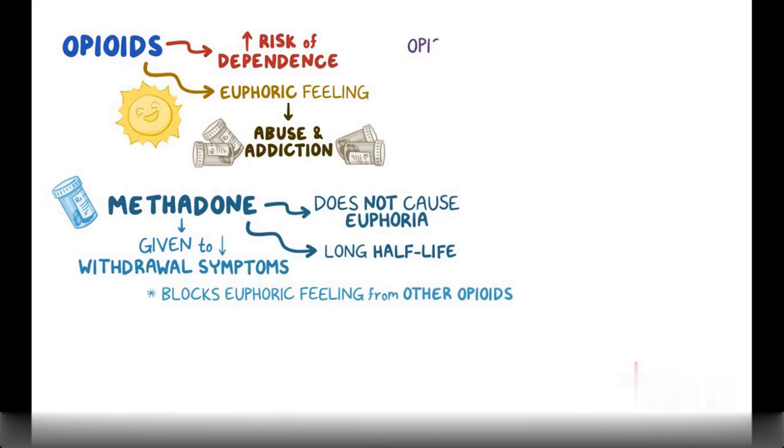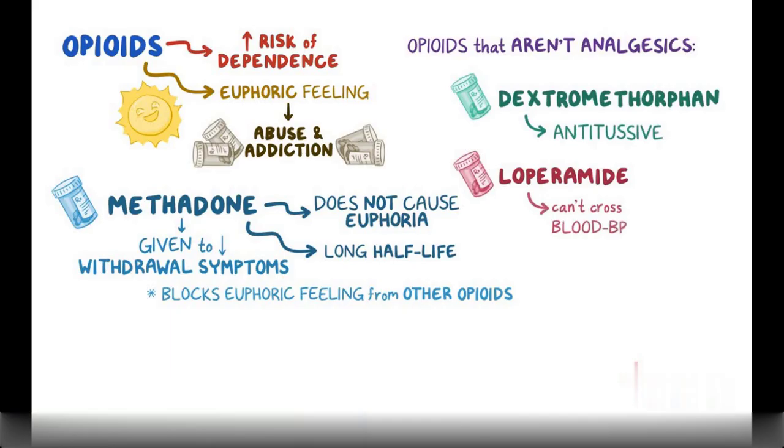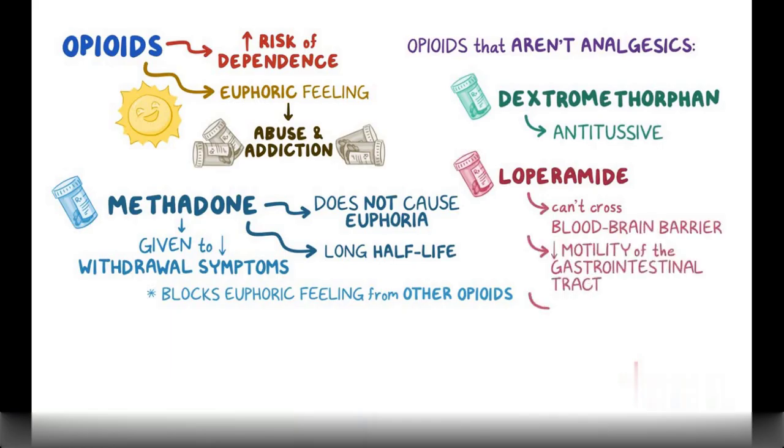There are also some opioids that don't have any analgesic effects. For example, dextromethorphan is only used for its antitussive properties. Loperamide can't cross the blood-brain barrier, so it's used to reduce the motility of the gastrointestinal tract and treat diarrhea.